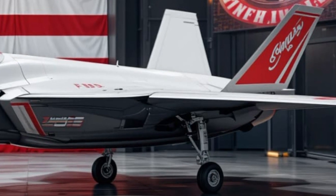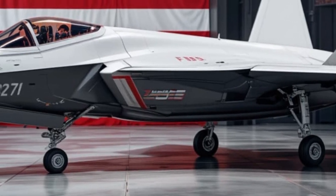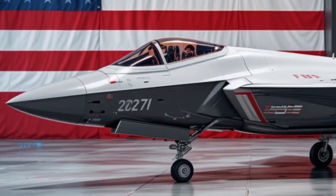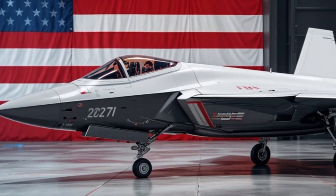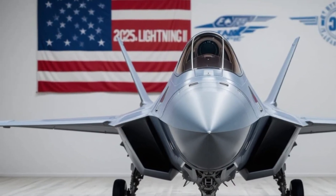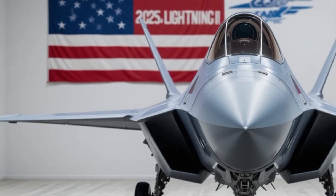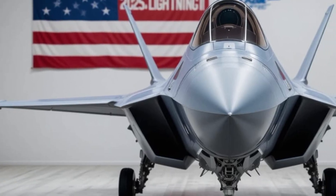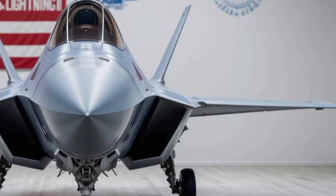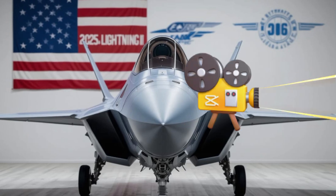From the skies over Eastern Europe to the vast stretches of the Pacific, the F-35 is more than just a jet — it's a symbol. It represents a technological leap that combines stealth, data, agility, and global power projection. In today's fast-evolving threat environment, having a fighter that can outthink, outmaneuver, and outfight the enemy isn't a luxury, it's a necessity. Whether launching from a carrier, patrolling NATO airspace, or supporting troops on the ground, the F-35 Lightning II is redefining what it means to own the skies.